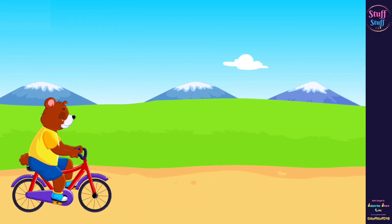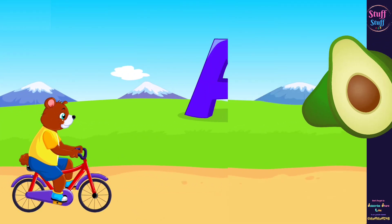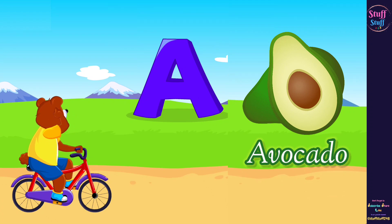The first word that begins with the letter A is... Avocado. A sounds A.